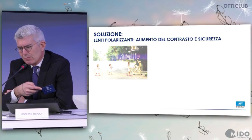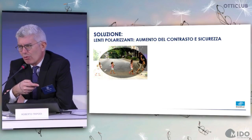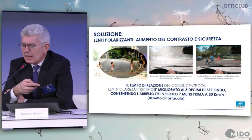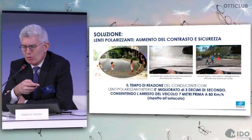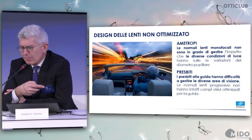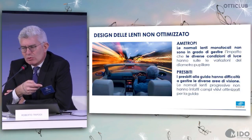Polarizing lenses provide a good example of how we can enhance contrast and enhance safety, because glare is really disturbing for drivers. Reaction time of the driver with polarizing lenses improves by 3 tenths of a second, allowing the driver to stop 7 meters earlier when driving at 80 kilometers per hour. Not all lenses are the same or have been optimized for ametropia and farsightedness.